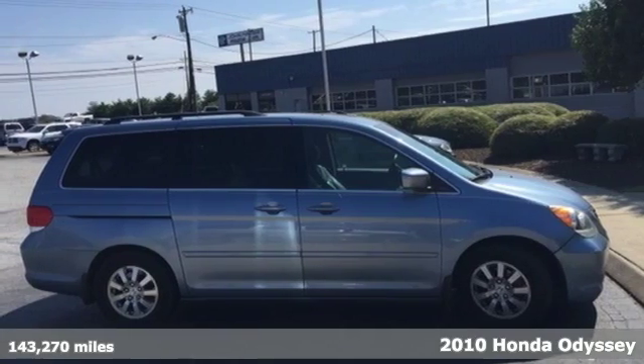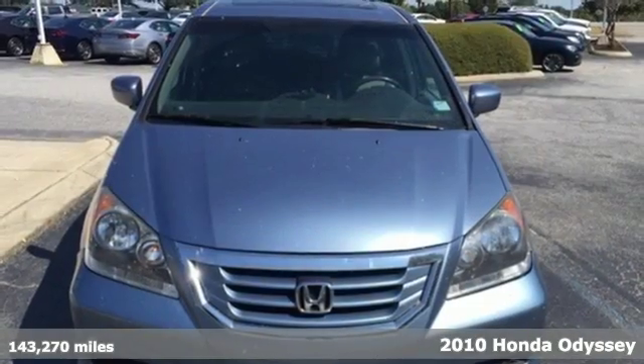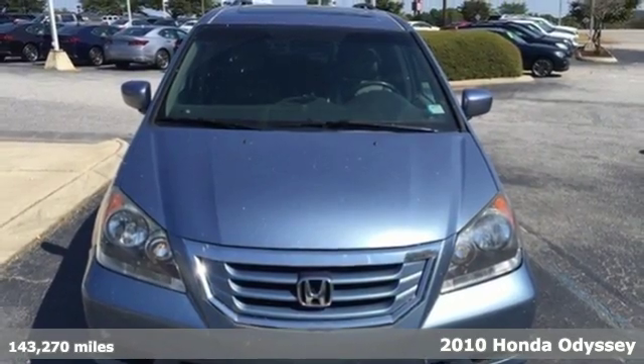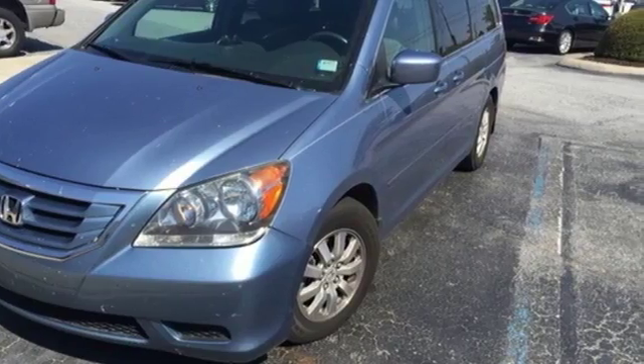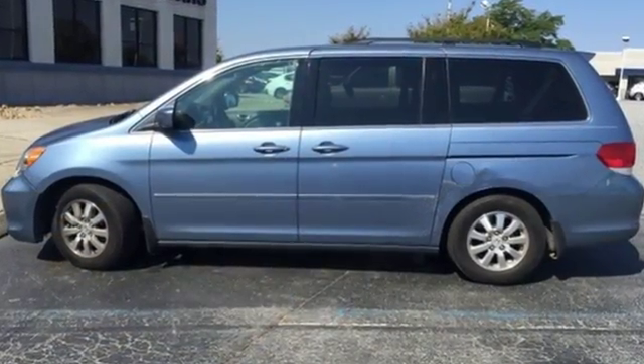Here's a 2010 Honda Odyssey. The family-friendly Odyssey is loaded with standard features, including tilt and telescopic steering wheel, reclining rear seats, front and rear air conditioning, and removable captain's chairs.